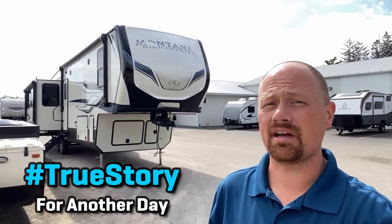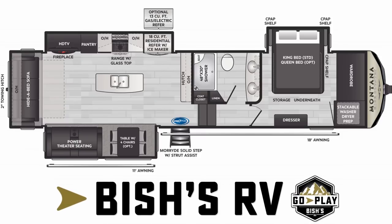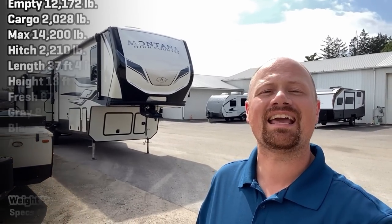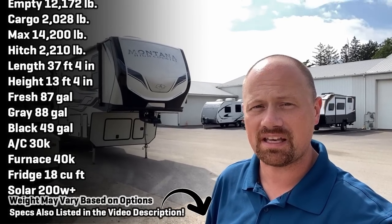Ever tell you about that time squirrels ate my internet? Hey everybody, Josh RV Nerd here with Bishes RV in Coldwater, Michigan, hanging out with some new updates on the 331 Montana High Country Series from Keystone.